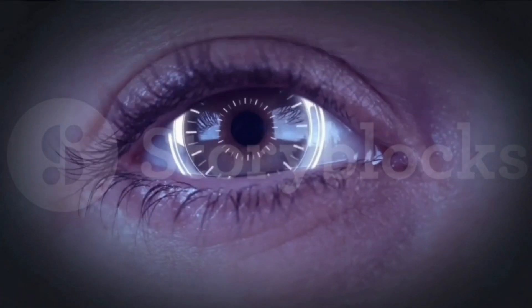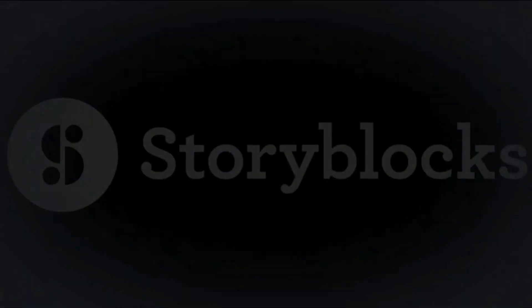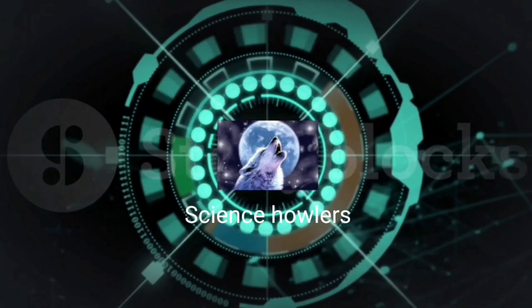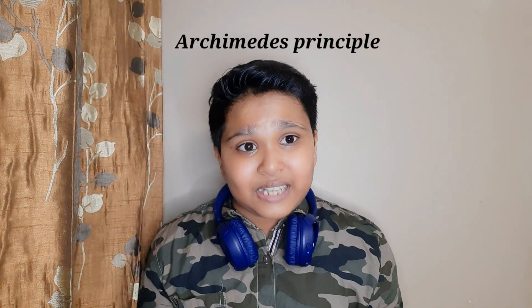So without any further ado, let's start our today's video. Our topic today is: how does a single coin sink while a heavy, huge ship — also made out of steel — sails? First of all, you must understand the term Archimedes' principle. You would be thinking, what is Archimedes' principle? So let us go a little back in history.